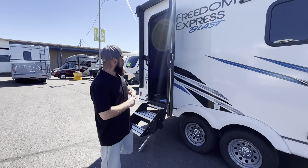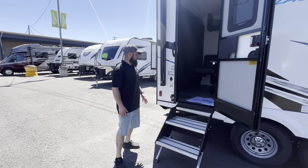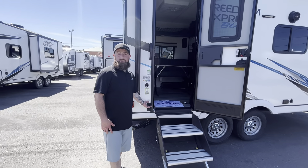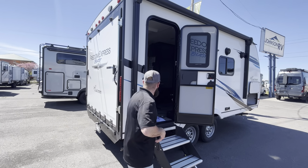It is a tandem axle trailer, so that's going to bump up your cargo carrying capacity quite a bit — that's the ability to put all your toys and stuff in here. You have a leash latch in here that also doubles as a beer bottle opener, which I thought was absolutely amazing. Just make sure you don't drink and ride!